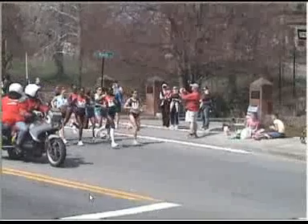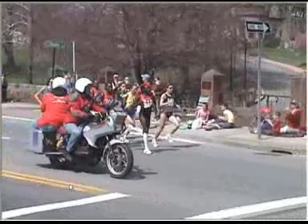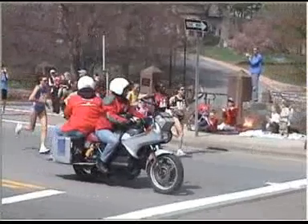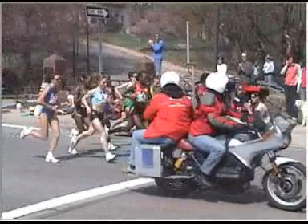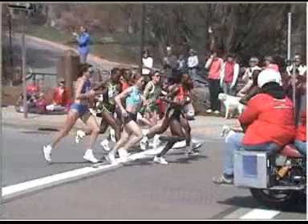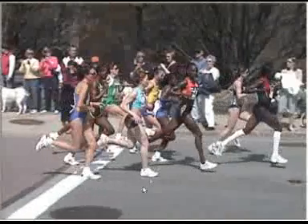Looking at the top women elites, even though they're running almost a minute per mile slower, we can see some of the exact same characteristics in their run technique as we see with the top men: range of motion in the hips and extension out the back, proper landing, and resilience upon landing.